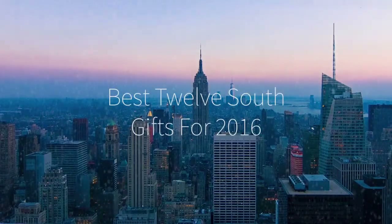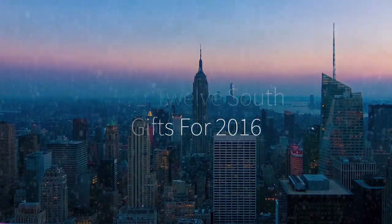Hi there, this is Wes with the Gadget Flow, and here are the best holiday gifts from 12South.